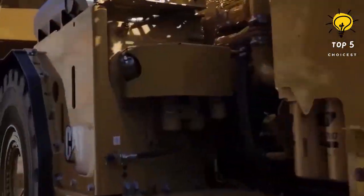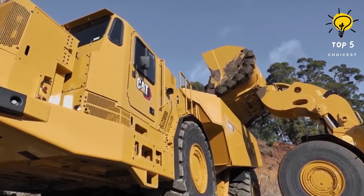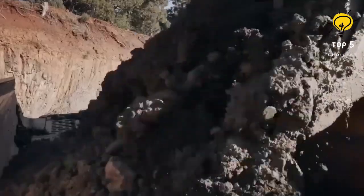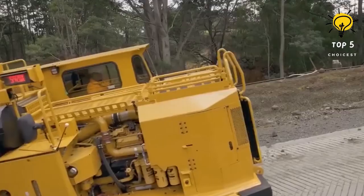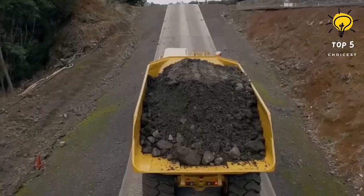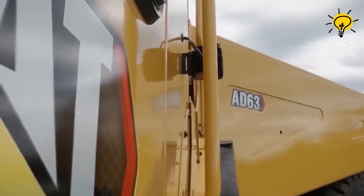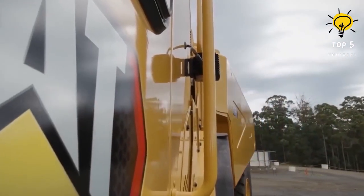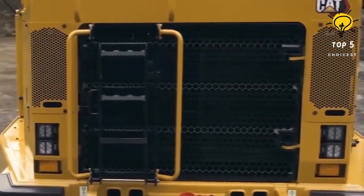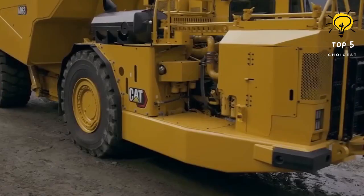Number 9: Cat AD63. The Cat AD63 is a high-capacity underground articulated truck manufactured in the United States, specifically designed for transporting large quantities of material from mines to storage locations. The truck measures 12.4 meters in length and 3.3 meters in width, weighing 52 tons. Equipped with a 789-horsepower engine, it reaches a maximum speed of 41 kilometers per hour. Its reinforced structure with rigid beams withstands torsional forces, and its hopper has a capacity of 38 cubic meters or 63 tons.